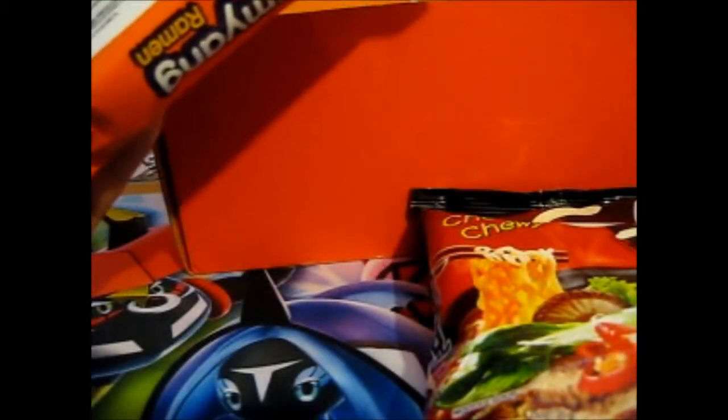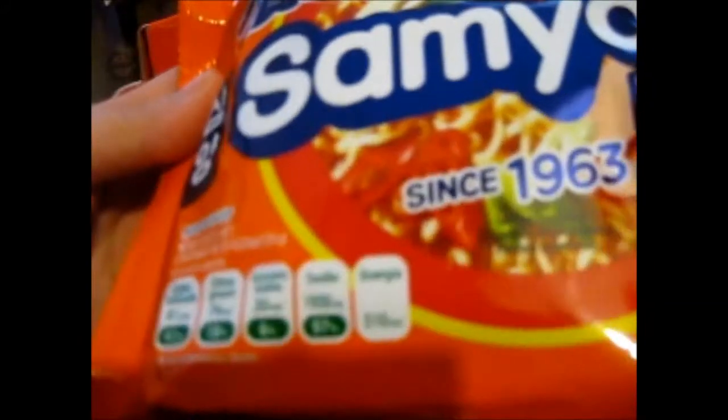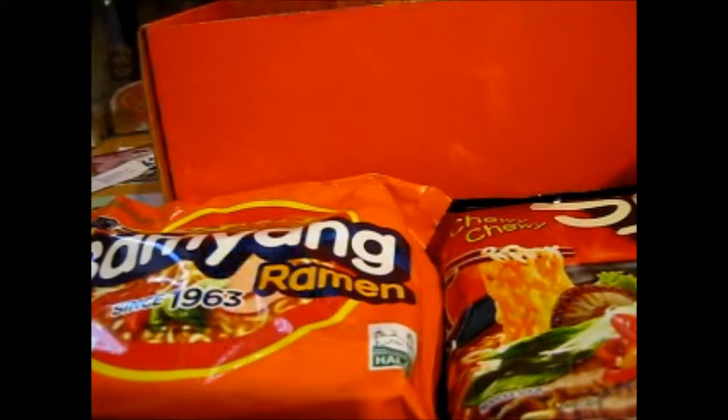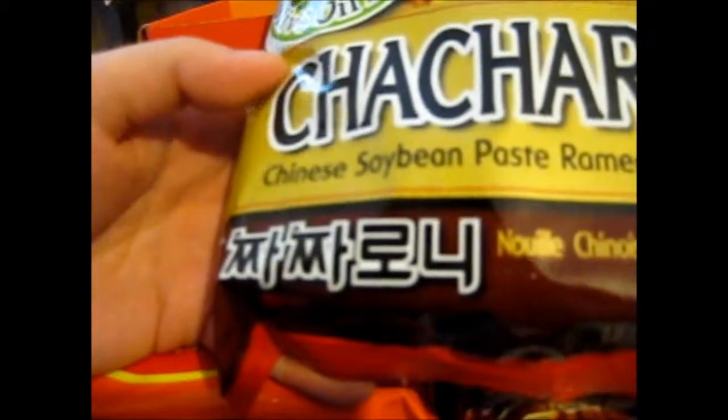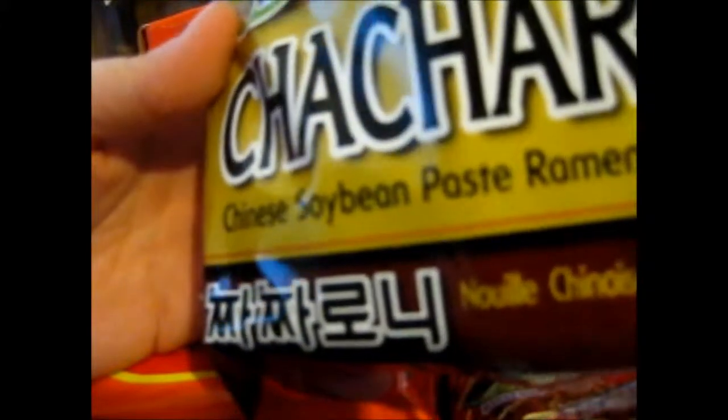This one expires in December this year, and there's one in December as well. It's good that they're giving out in-date noodles — not that it should make too much of a difference since it's dried stuff. I don't know what it's supposed to taste like. Is it like soy or something? This is another Samyang, and this is a Chinese soybean paste ramen — cha cha roni stir noodle.